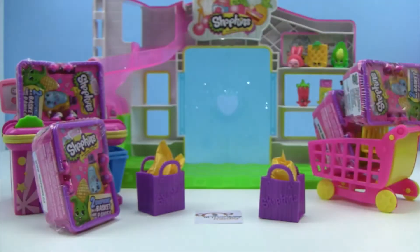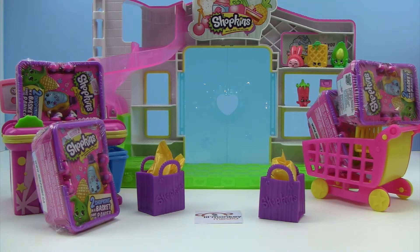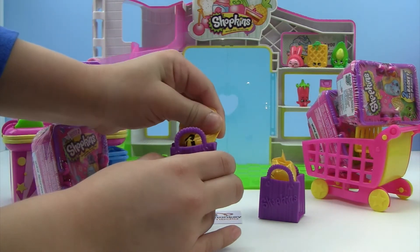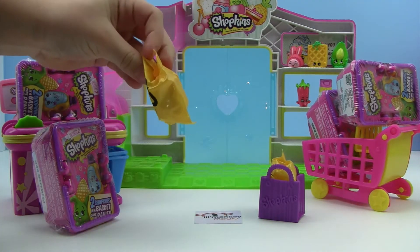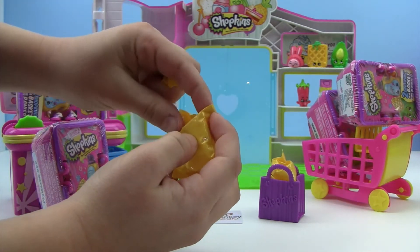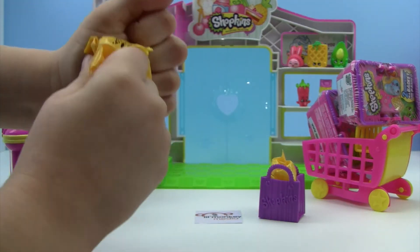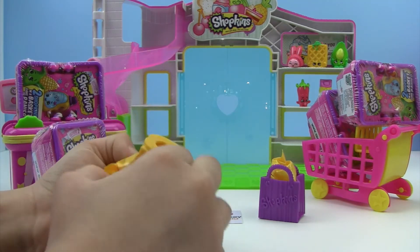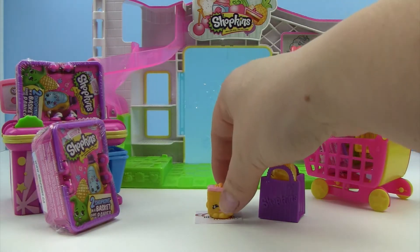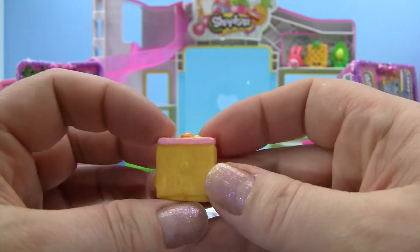Alright, do we want to do our blind bags next? Okay, pick one! Let's start with this one. It's a little sticky — scissors, we'll do a little snip in there. You can rip it open. Oh, she is so cute! She has a little carrot on top and she is Carrie Carrot Cake. She is awesome — look at that sweet little carrot!